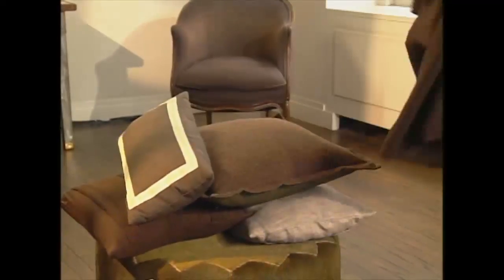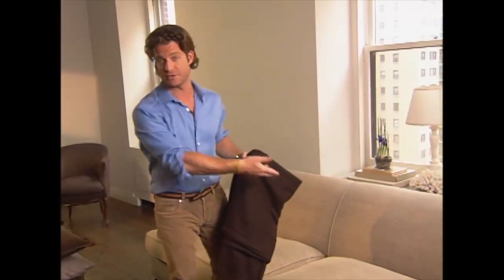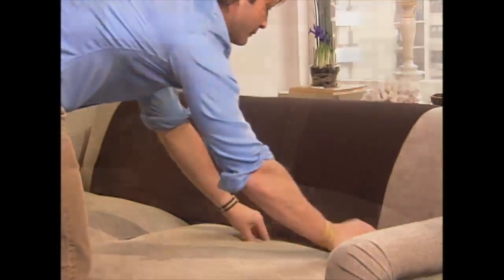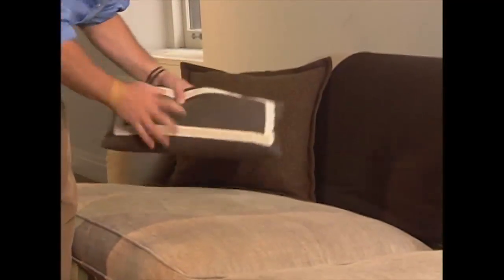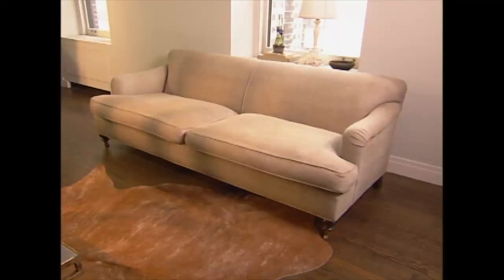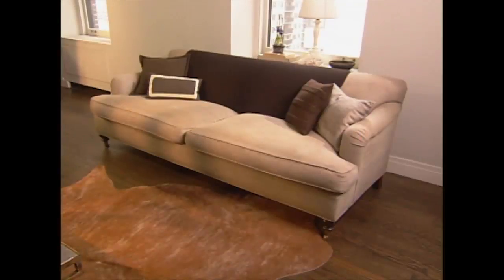I'm going to add a throw. Most people think you have to put a throw just over the arm of a sofa — not true. You can use it over the entire back, and that changes the look of the entire piece. Also pillows — they don't all have to match. These are four completely different pillows. Now you see the sofa went from plain to fantastic.